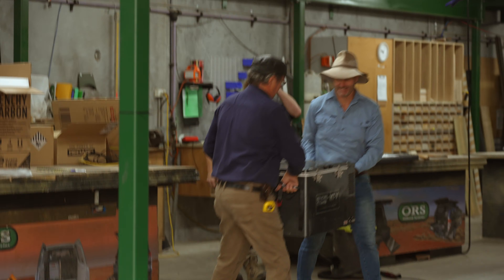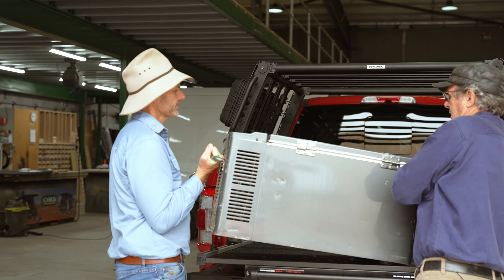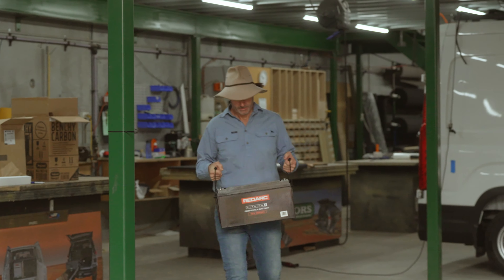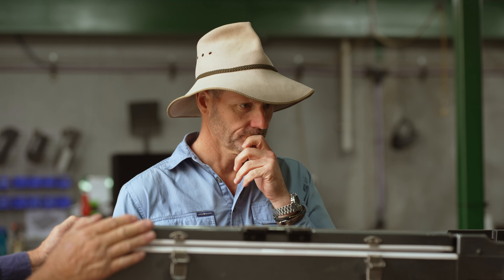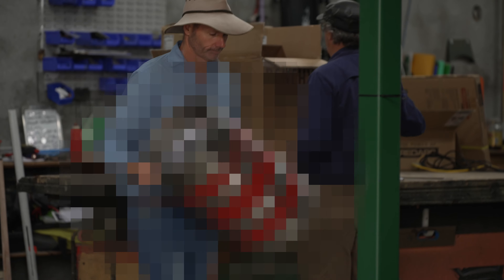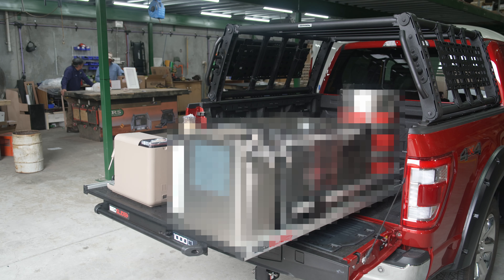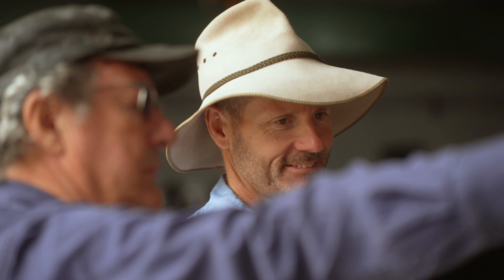Let's go and grab the gear. Now a fridge isn't a big surprise for one of my builds, but there are some other things I'd like to keep secret for now — don't worry, we'll lift the lid on them soon enough. Look at that — twin fans to keep it chilled.